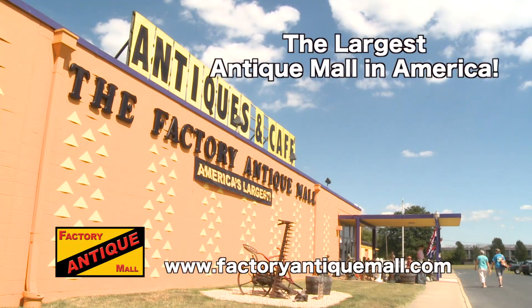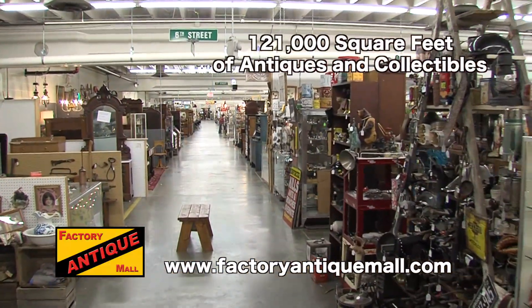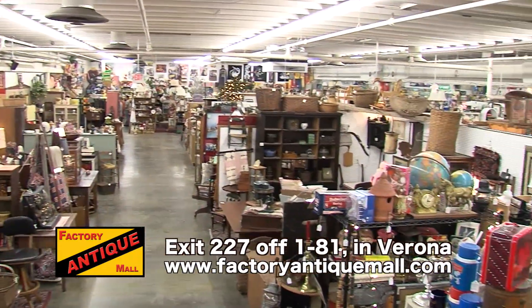The Factory Antique Mall, now the largest antique mall in America, with 121,000 square feet of antiques and collectibles, and over 200 dealers. A true shopping destination located off exit 227 on I-81 in Verona.